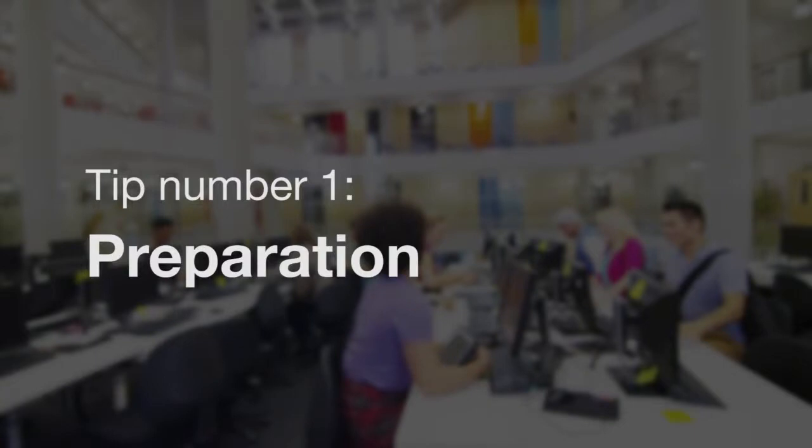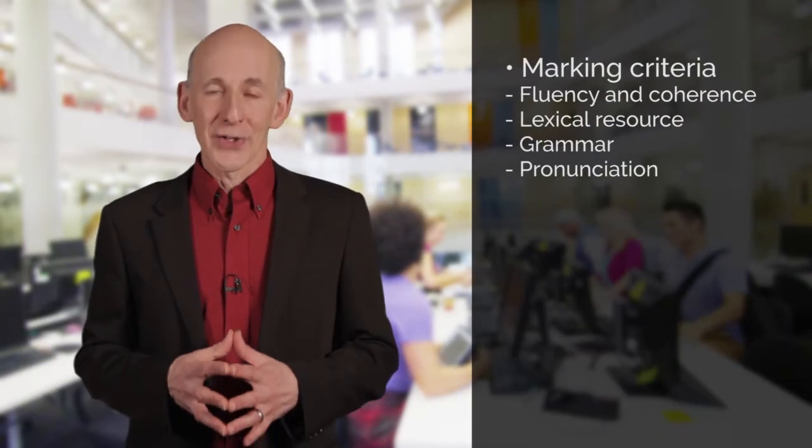Here are our 10 tips to help you make sure that you get the best score you can in your IELTS speaking test. There are four different marking criteria that the examiner will use when they assess your speaking test: fluency and coherence, lexical resource or the vocabulary that you use, grammar and your pronunciation. So you need to make sure that your preparation covers all these four areas.